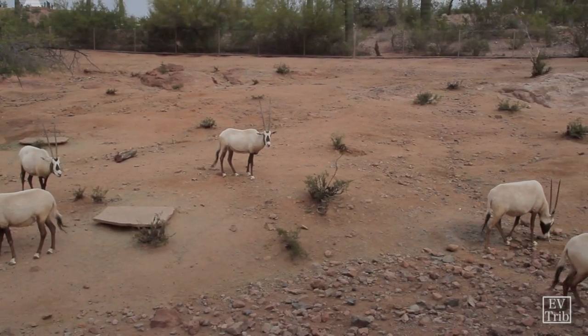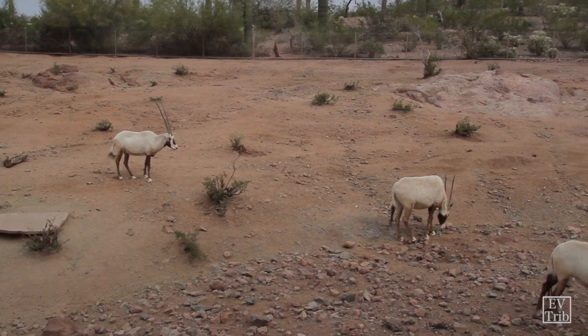This is a lot more vegetation than they actually have in the region of the world where they live. Our climate is perfect for these guys. We got the original importation of animals from Operation Oryx Rescue that happened in the early 1960s, and the first oryx came to the Phoenix Zoo in 1963.